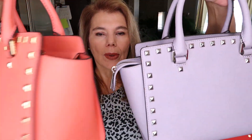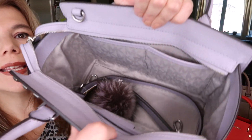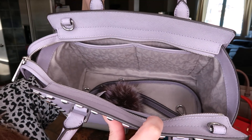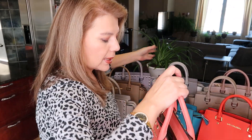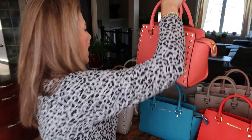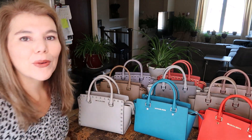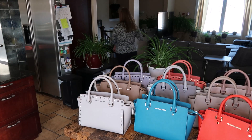I'll quickly show you the studded ones from retail. These ones are studded all over and have a different type of lining — he changed his lining quite a few times. This one is kind of just MK all over the place. This lining is the same time period as that other lining as well. While you look at all of these I'm going to grab my last two Selmas from my room.